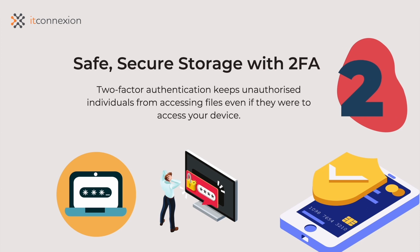Speaking of cloud storage, the robust protective measures on Office 365 mean you can store sensitive business documents with peace of mind. Two-factor authentication keeps unauthorized individuals from accessing files, even if they were to access your device.